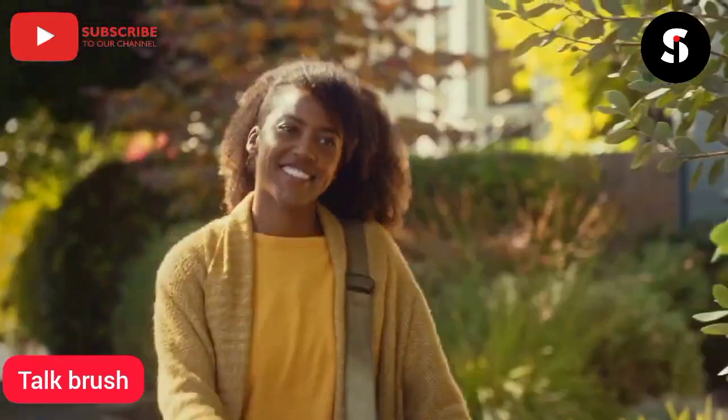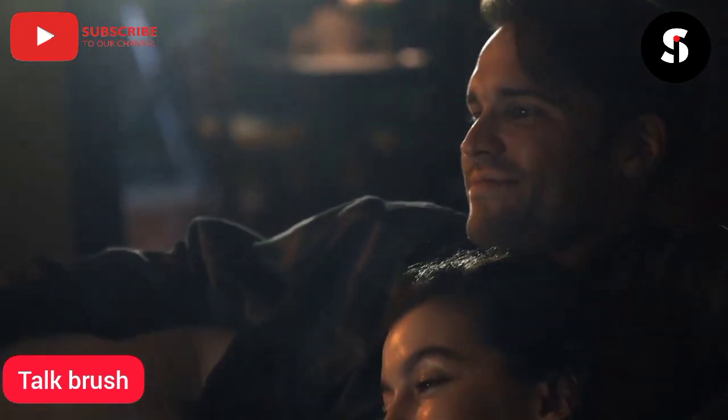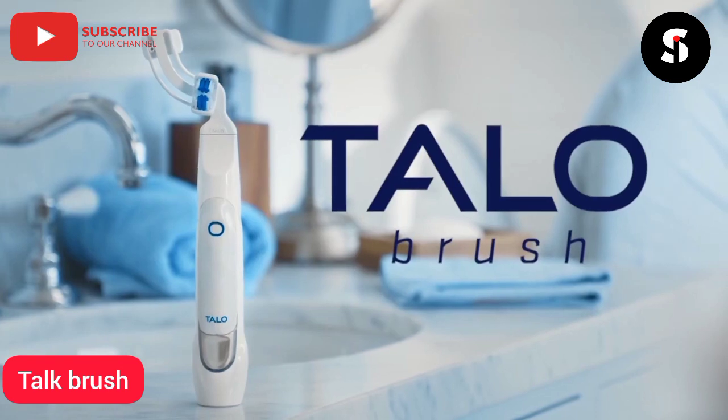Taylo Brush is an effortless way to start fresh every day and to end your evenings with a thorough clean. Brushing better is easier than ever. So start brushing with confidence — start brushing with Taylo Brush.